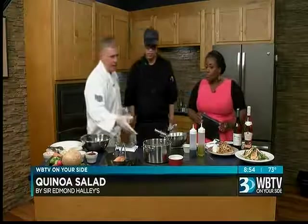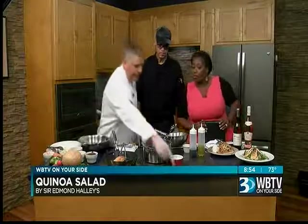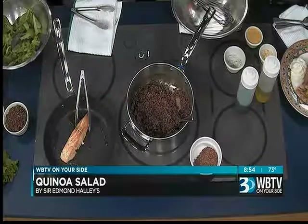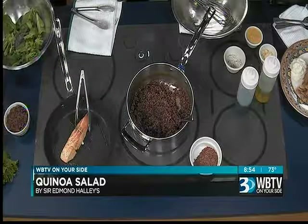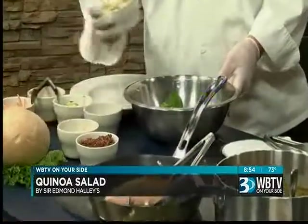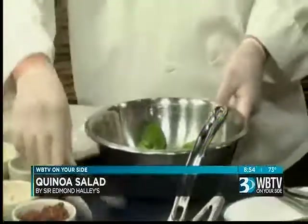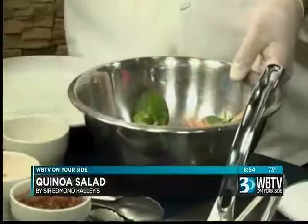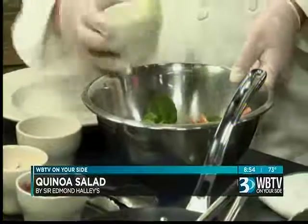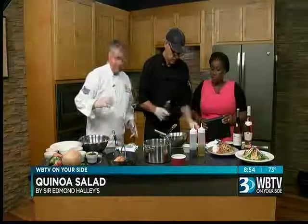Quinoa is a great hearty grain. We use red quinoa because it has a nuttier flavor to it. This is the quinoa before it's cooked, and then we cook it in a vegetable stock. With our salad we have a jicama slaw — jicama is like a Mexican turnip. We also add some Brussels sprouts, and the great thing about salad is you can make it your own. Here we also have carrots, radishes, and cucumber, all julienned.